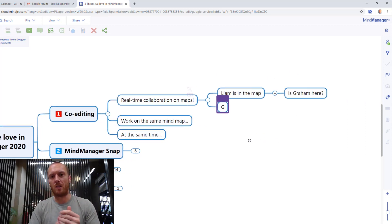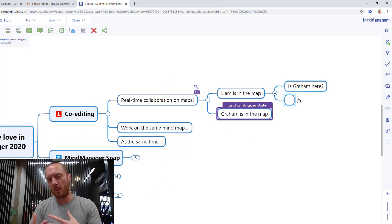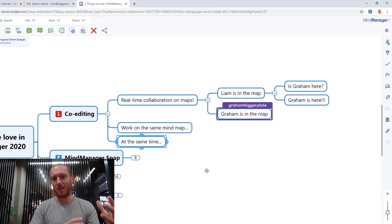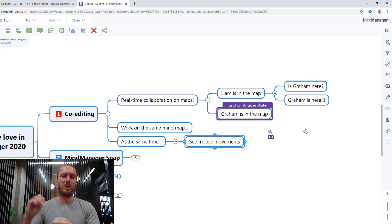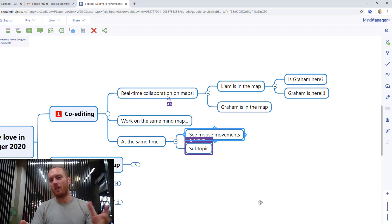An interesting aspect of this is not only can you see that the other person is in there — one of the things I quite like, although I'd be interested to see how it works when you've got maybe three or four people in there — is actually being able to see where the other person's mouse is moving around the map. What that helps with is sometimes rather than information just appearing out of nowhere, you've got a sense of where Graham is currently looking at on the map. What you're seeing live on the screen now is two people working on an online version of the MindMap in a very scattered kind of way.